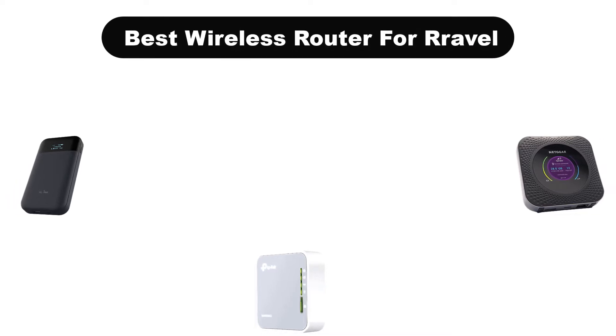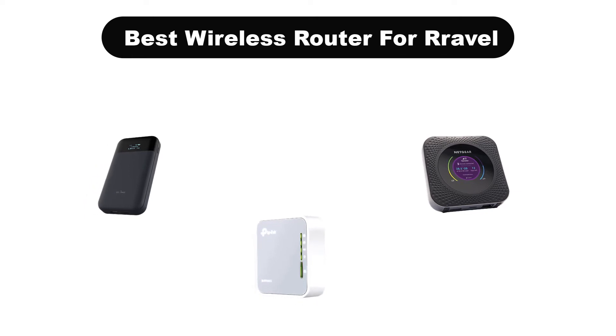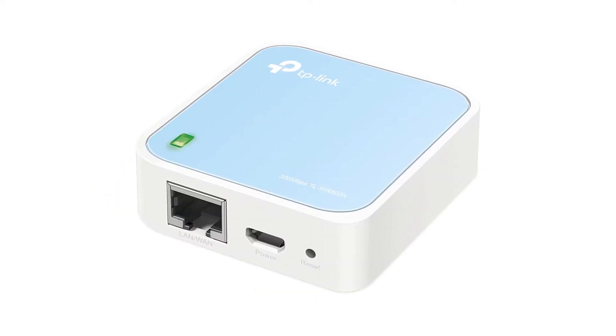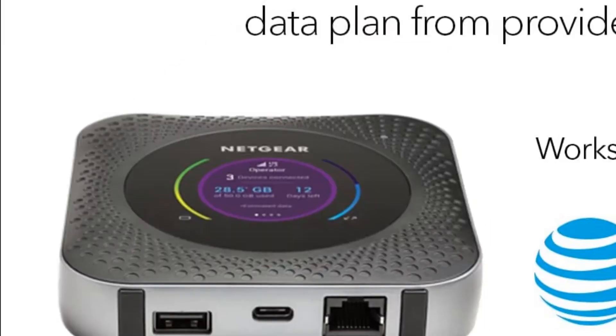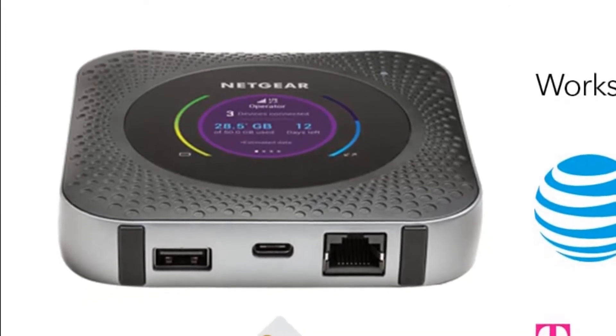Hello everyone. Today, we are going to cover 5 best wireless routers for travel in the market, which are the best for you considering some unavoidable factors that you might miss out without watching this video. Here, we are going to give you an impartial review to help you out to find the best from a plenty of irrelevant products.